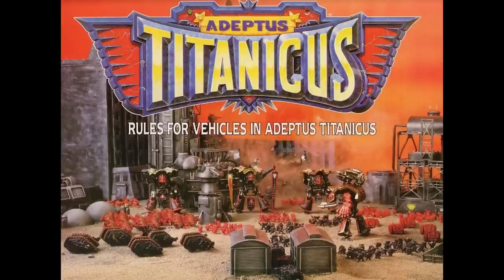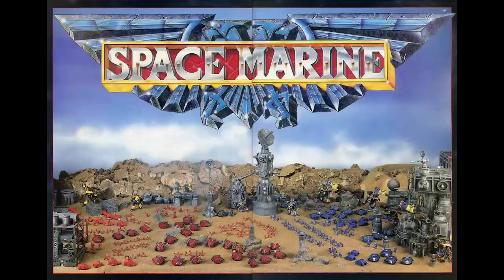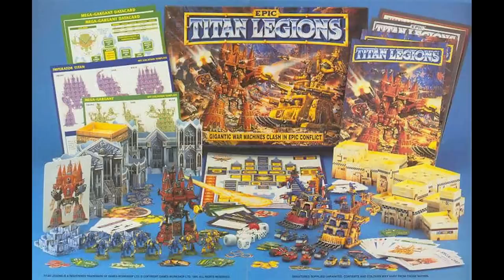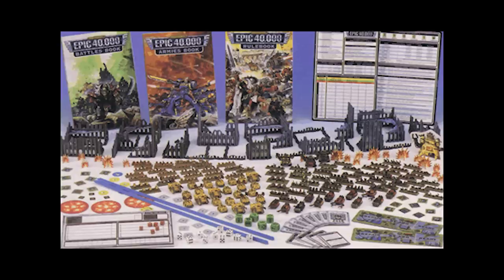Adeptus Titanicus in 1988 was the first game to introduce epic scale gaming — that is, 6mm scale miniatures. One player controlled Imperial Titans whilst the other controlled Chaos Titans, re-enacting battles from the Horus Heresy. This was expanded by Space Marine, which added infantry, and then Titan Legions in 1994 as a box set containing an Imperial Imperator class Titan, two Orc Mega Gargants, ten Imperial Knights, twelve Orc Bonebreaker tanks and nine card buildings, plus rulebooks, data sheets, unit cards and counters. The third edition, Epic 40,000, was released in 1997 but had only six months of support before being withdrawn.